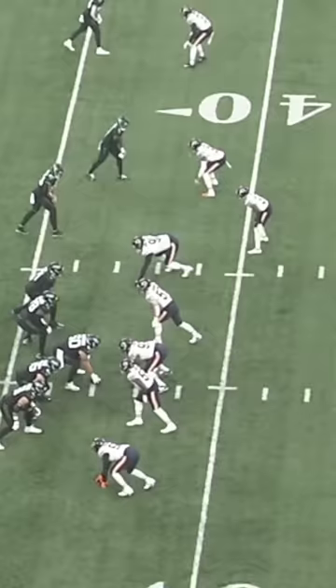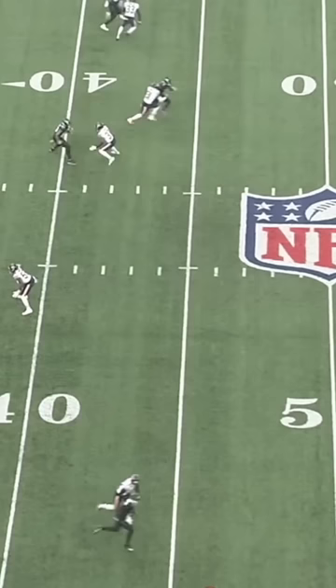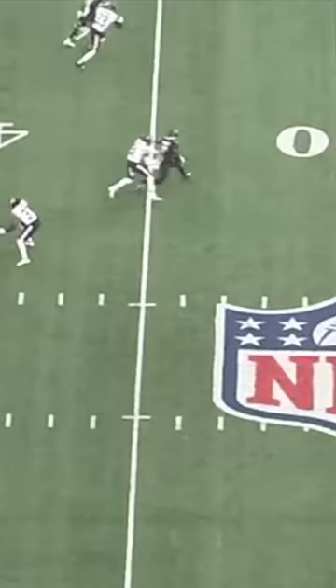He speed releases outside and stacks on top of the DB, Jalen Jones, as if he's trying to establish outside leverage so he can break outside on something like a corner route, and then sells it even further by just giving a little nod in that direction to get Jones to hesitate.